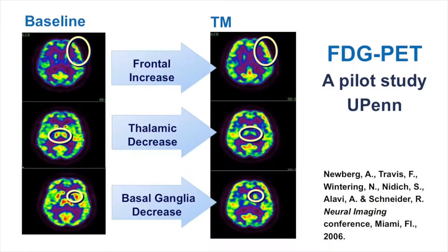That was EEG — let's look at some imaging studies. Brain PET: this is FDG-PET done at the University of Pennsylvania, a pilot study. Andrew Newberg, very famous for his brain imaging work of different mental states, was the first author.